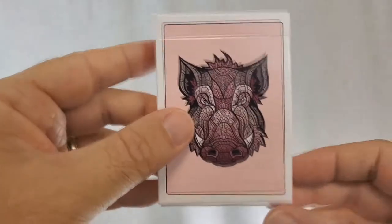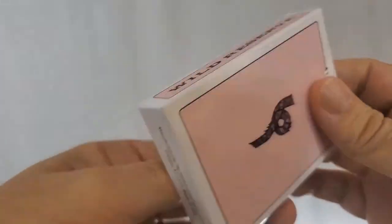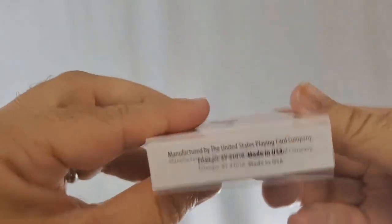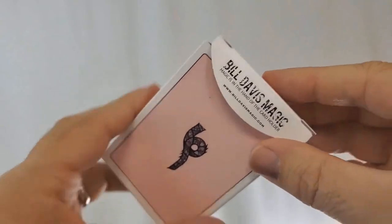The tuck case is all done in pink and white, and you've got a boar's face on the front. Each side says Wild Reserve, and the bottom has some ad copy. The back has a little pig's tail, and the tuck flap says Bill Davis Magic, and you've got Bill Davis' logo there as well.